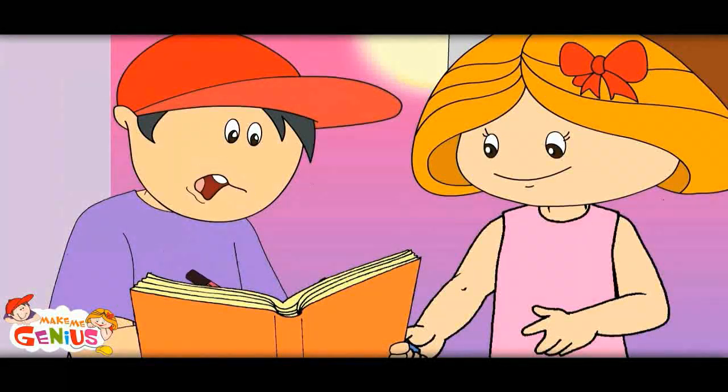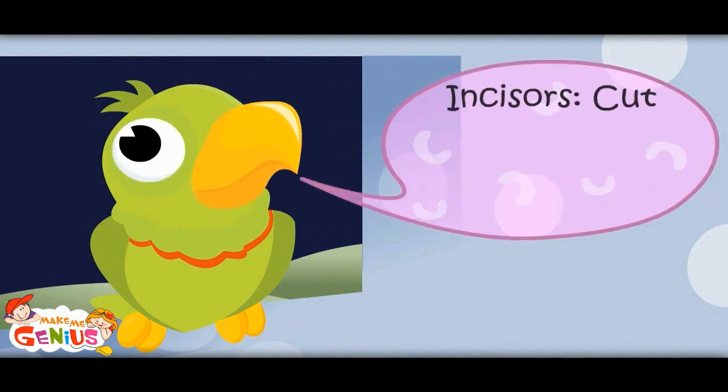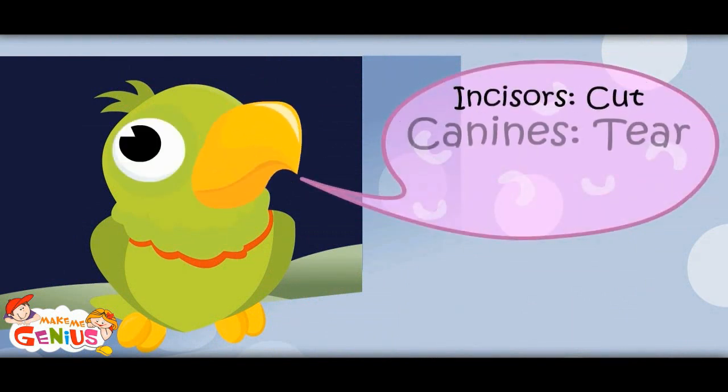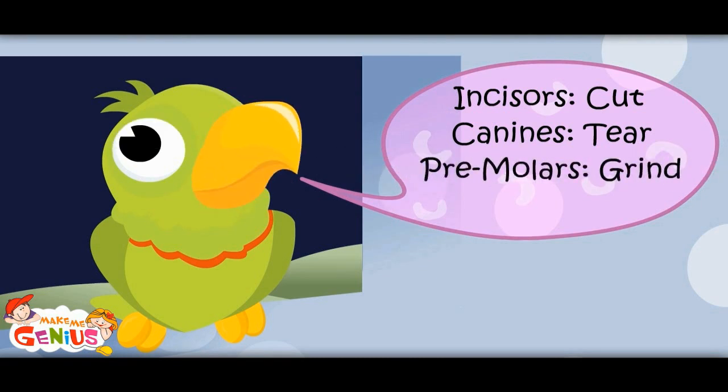Let me note down all. Incisors: cut. Canines: tear. Premolars: grind. Molars: chew.